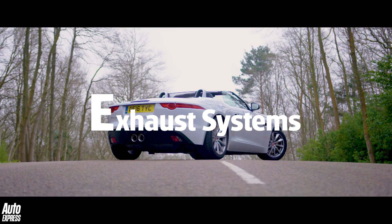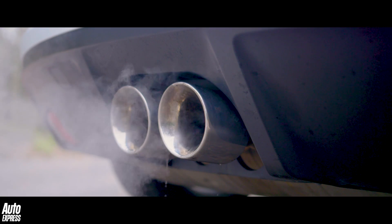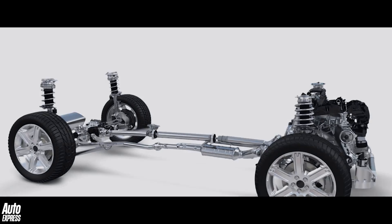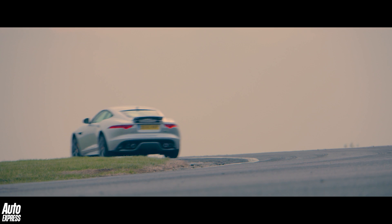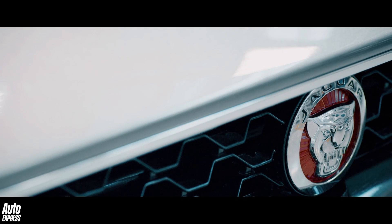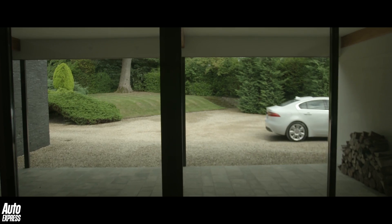And finally, E is for exhaust systems. Exhaust systems carry the burnt gases produced by a combustion engine away from a vehicle via a series of pipes. Silencers — or mufflers as they're known in the States — are fitted along these pipes at various intervals to reduce noise, as are catalytic converters, which reduce the toxic pollutants being expelled via the exhaust system.